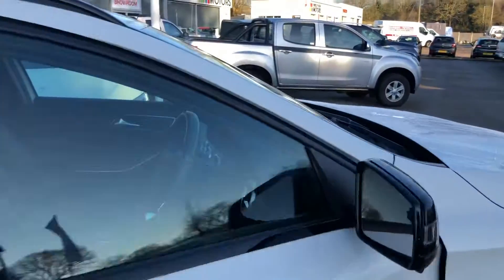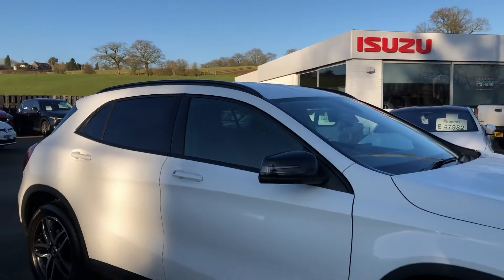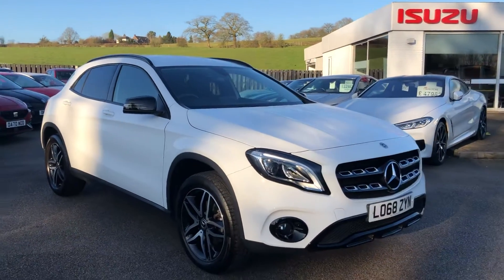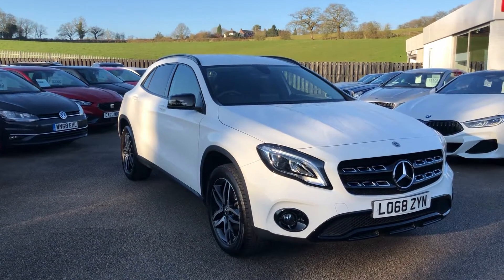If you need any more information on this car, please do give us a call on 01782 750 959. We offer free nationwide delivery. My name's Elliot — if you need any more information, bye for now and thanks for watching.